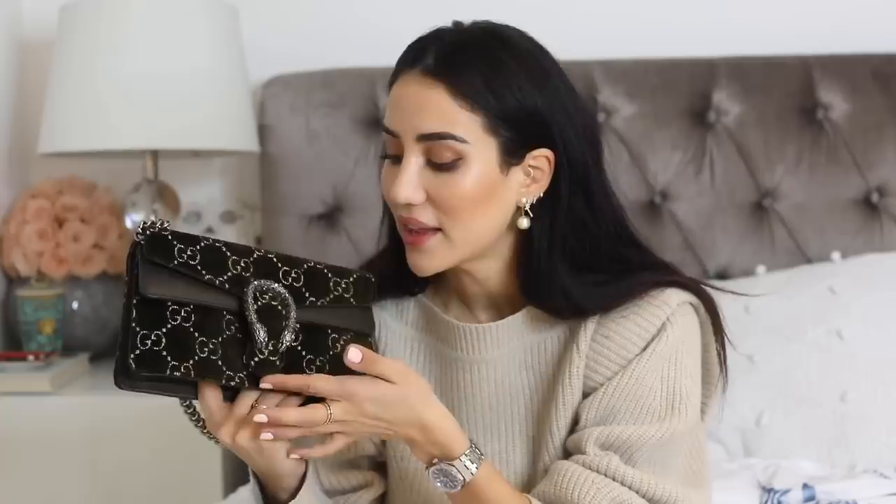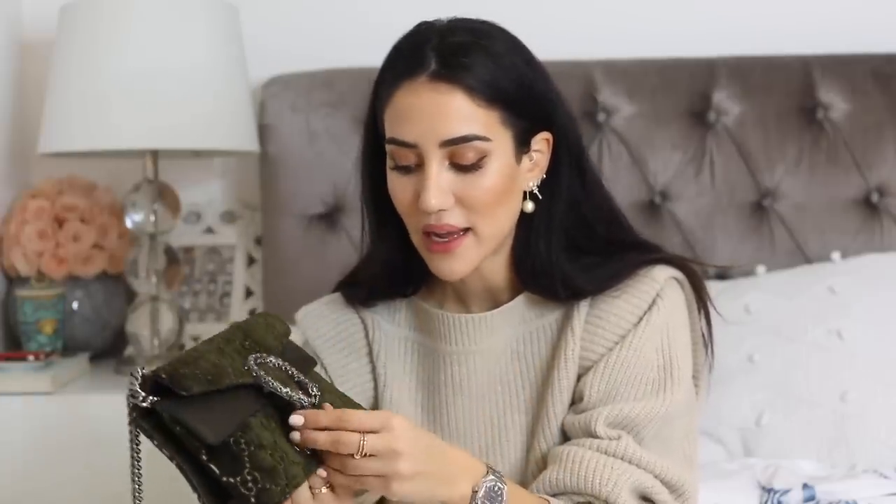Who would have thought we'd get to a point where I only own one Gucci bag? Right now I only have this Dionysus in a velvet green color. I think it's a very beautiful bag — I wore it a lot especially in October and November last year. It opens like this and has a blue satin interior. It's a beautiful leather bag.